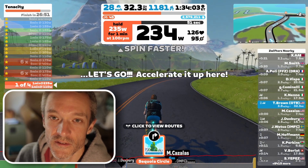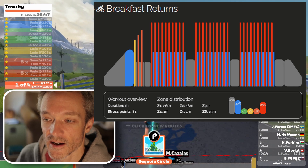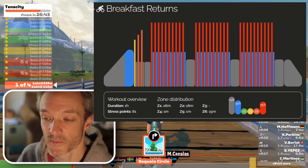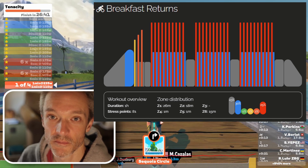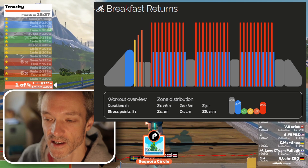Next we have something called Breakfast Returns, and again jumping up into zone six on this one — lots of short little jump-up major efforts. This is like 30 seconds on, 30 seconds off.